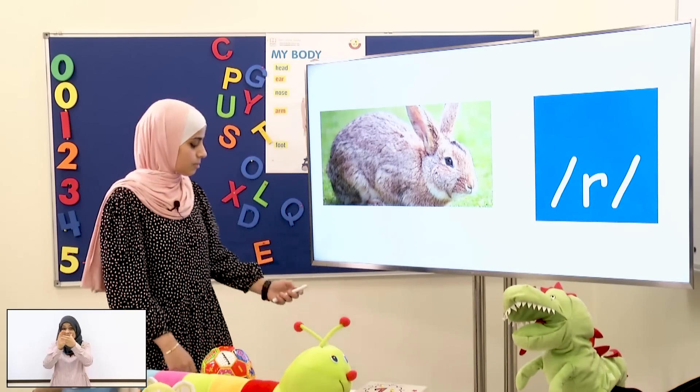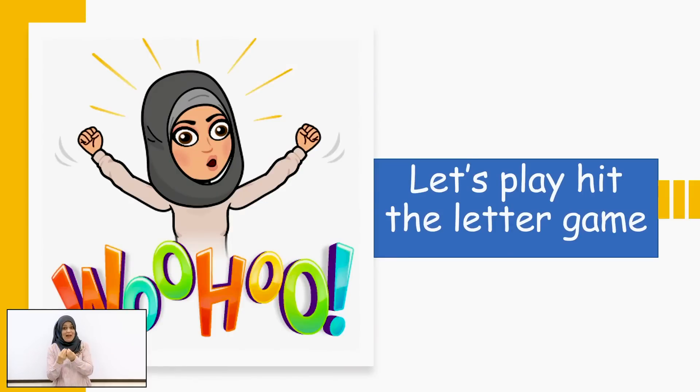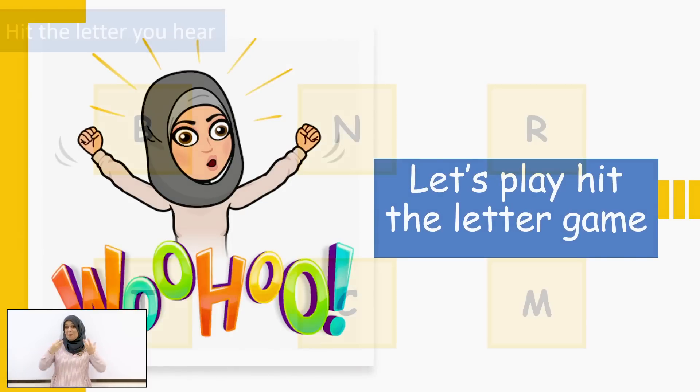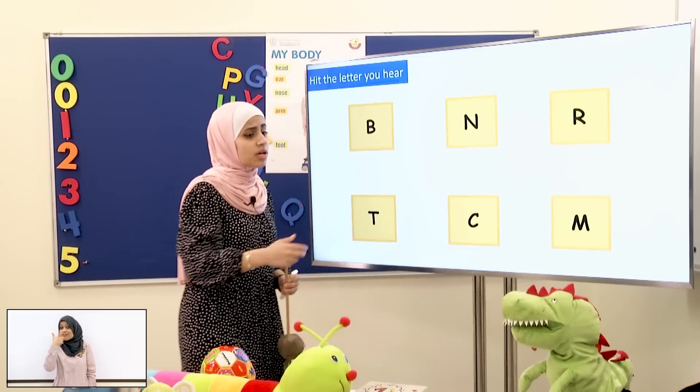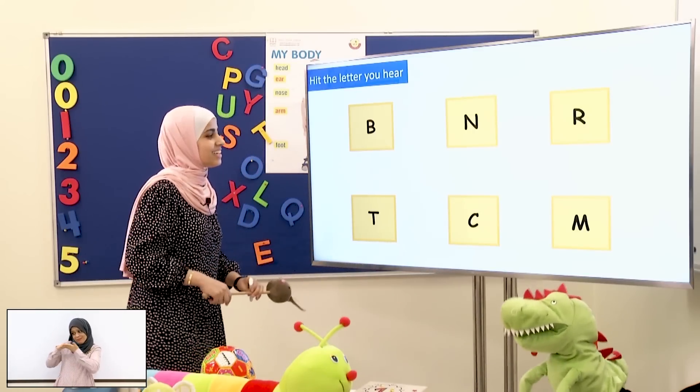Now let's move on! Now you students and Mimo will play this game! We will play Hit the Letter! Okay, students, now what you will do is this: you will hear from me the sound and you will hit the letter! Okay! Mimo, you can help me! Yes, sure!